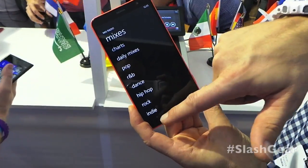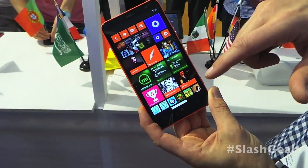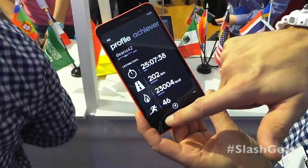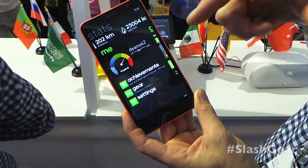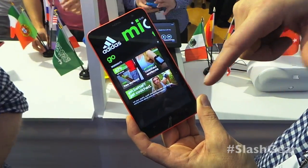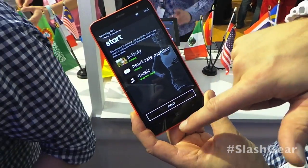With Nokia Music we've opened up our APIs, and those APIs can be used in something like My Coach. My Coach is a training application, and to enhance your experience when you start a session, you can connect a heart rate monitor and then select Nokia Music.